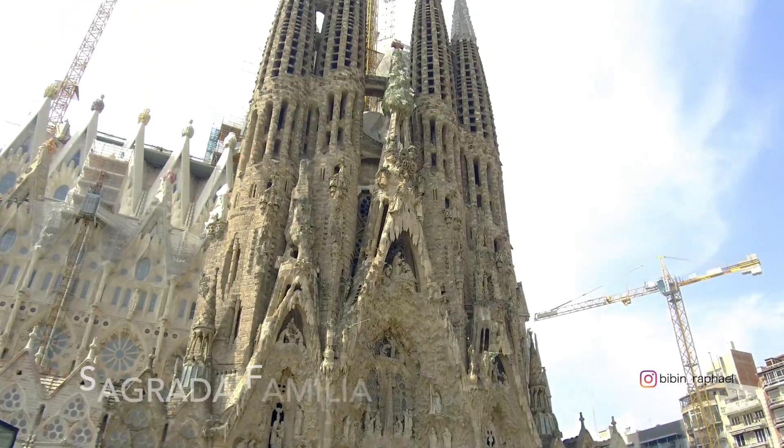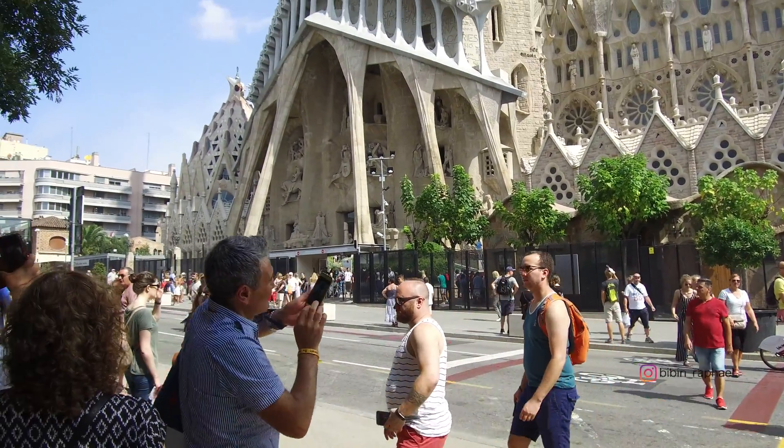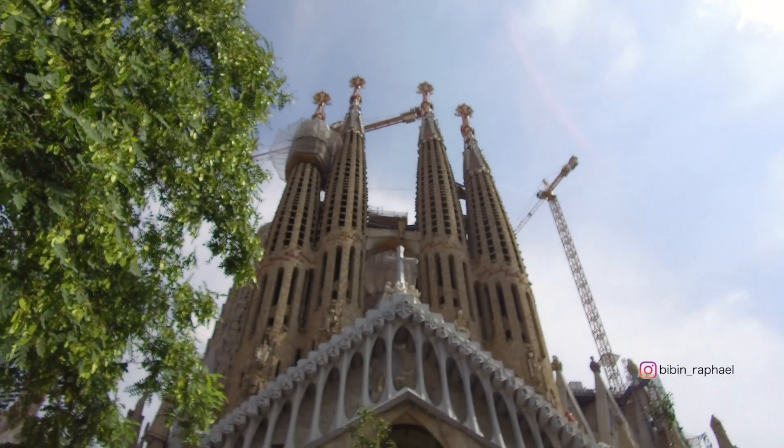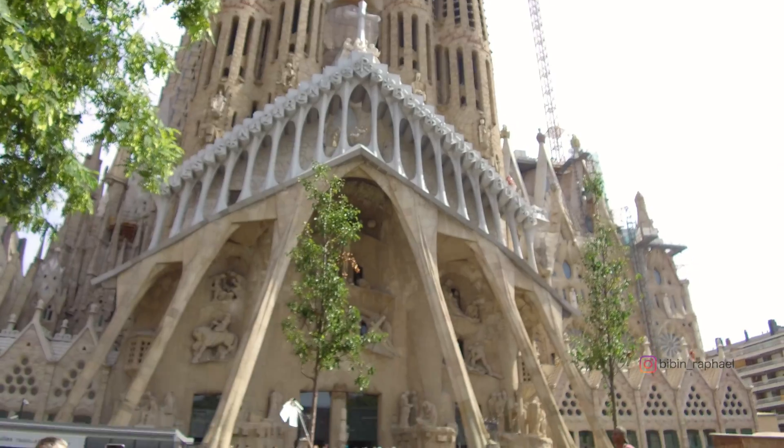After the experience tour, I headed straight to the Sagrada Familia, the unfinished church. The construction of this church was started in 1883 and it still continues.